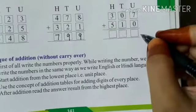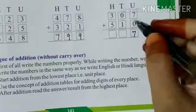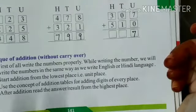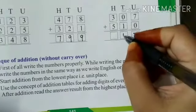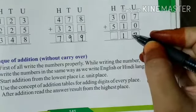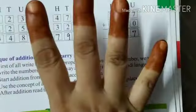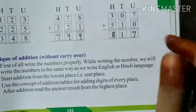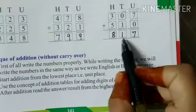Again, seven plus zero — anything added to zero gives the same digit, as we learned from the property. Zero plus one is one — whether we add one to zero or zero to one, it is always the same, so one. Then three plus five: open five fingers, after three count four, five, six, seven, eight — so it becomes eight. How will we read it? It is eight hundred seventeen.